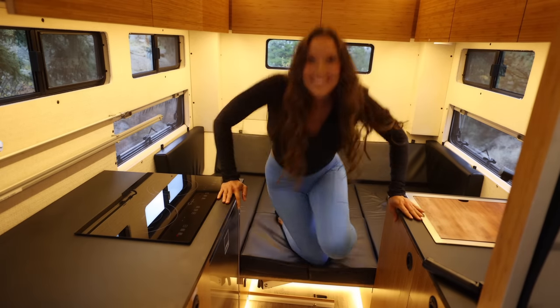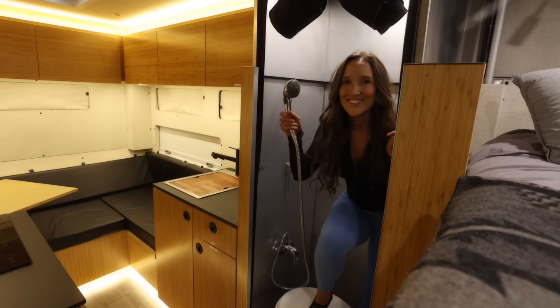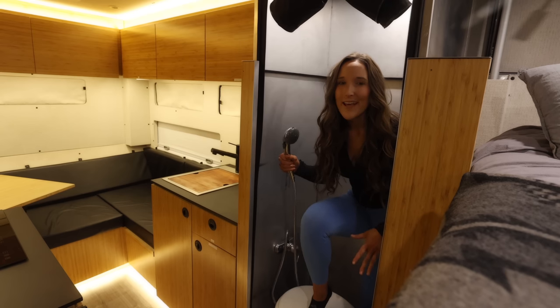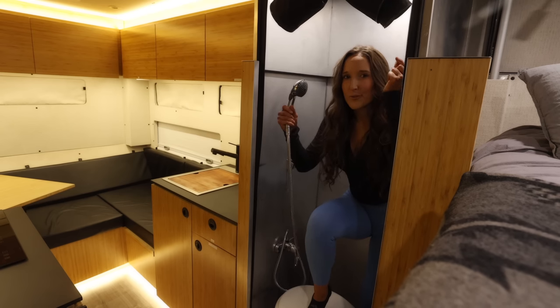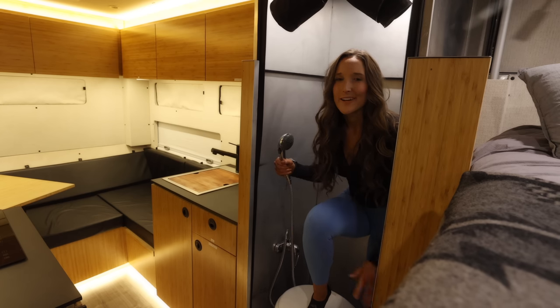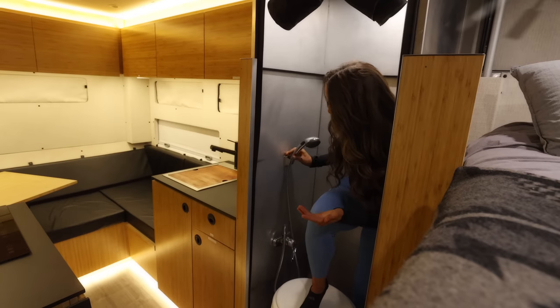This is where the cool cats hang out — the shower. It's a really cool telescoping shower that actually collapses when the truck camper is down. You can also store your toilet down here. There are two zippers that zip all the way closed to keep all the water inside while you're showering. It's a nice teak floor, and the handle sits here out of the way when the truck camper is down.